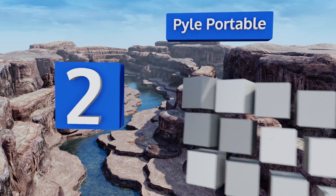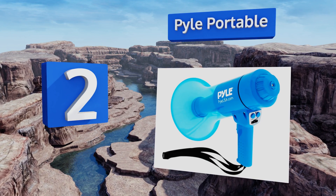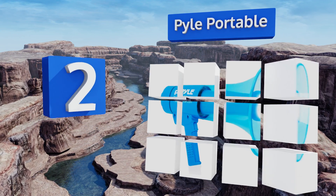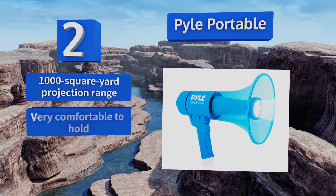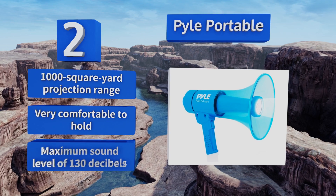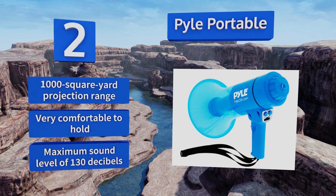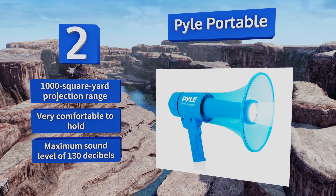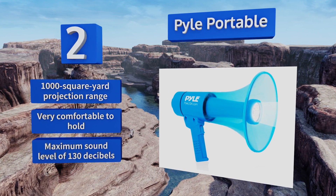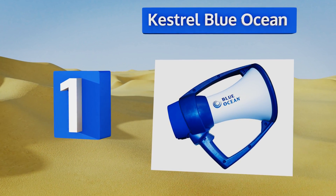At number two, the Pile Portable is equipped with vibrant LED lights, which allow it to serve as a convenient safety tool when managing crowds, directing traffic at night, or carrying it through dark locations. Its volume is adjusted easily using the onboard rotary control switch. It features a 1,000 square yard projection range and a maximum sound level of 130 decibels. It's very easy to hold.